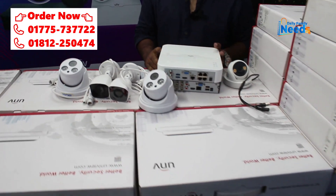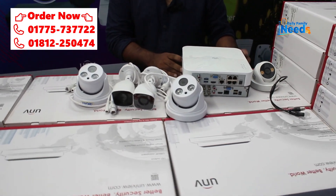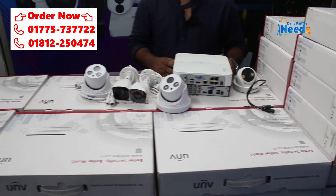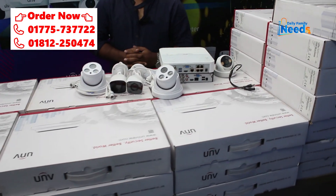Assalamualaikum viewers, welcome to the show. Today I have a CC camera package. This is a very exclusive offer.